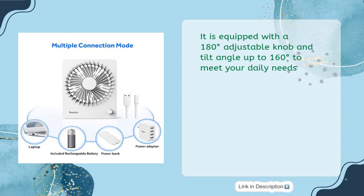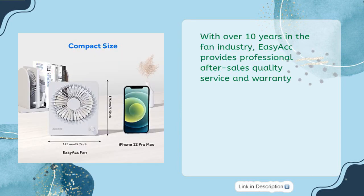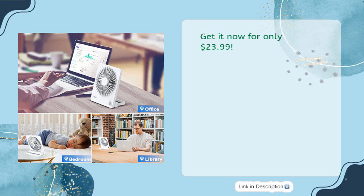It is equipped with a 180-degree adjustable knob and tilt angle up to 160 degrees to meet your daily needs. With over 10 years in the fan industry, Easy Act provides professional after-sales quality service and warranty. Get it now for only $23.99.